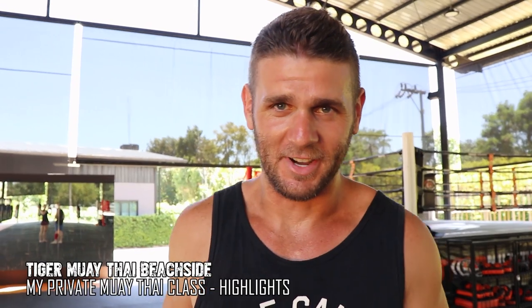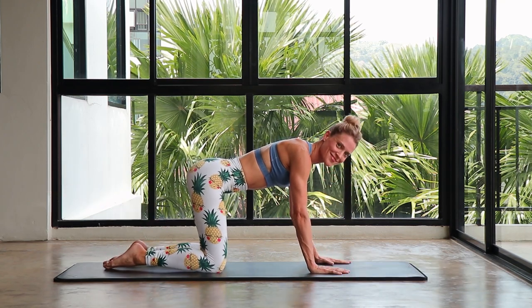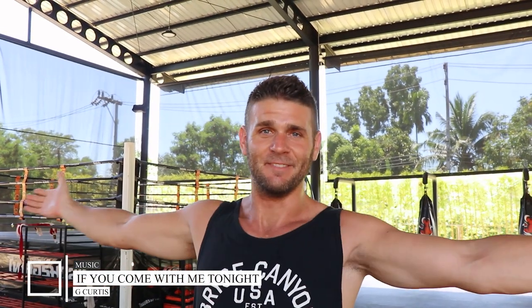Good day guys. 22nd of October 2019 — about to do a private Muay Thai class here at Tiger Muay Thai Beachside. Robin's going to be filming this class — she's an online Pilates instructor, check her out. In this video I'm going to give you the highlights of my private session. I'm training with Kru Sawat — 800 baht for the one hour private session. We've got the all-inclusive fitness package so trying to give you guys a bit of an idea of what it's like here, what the training is like and the environment.